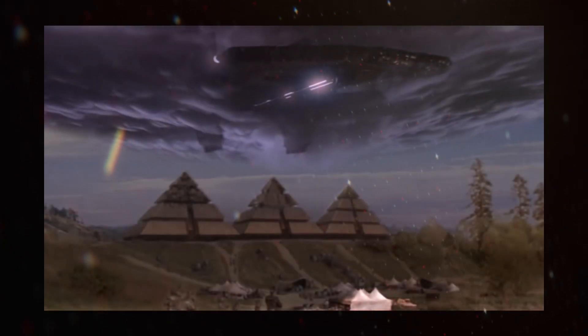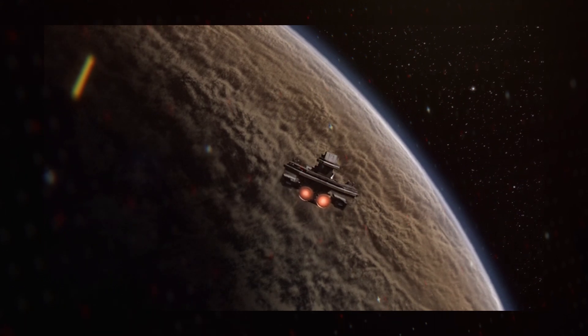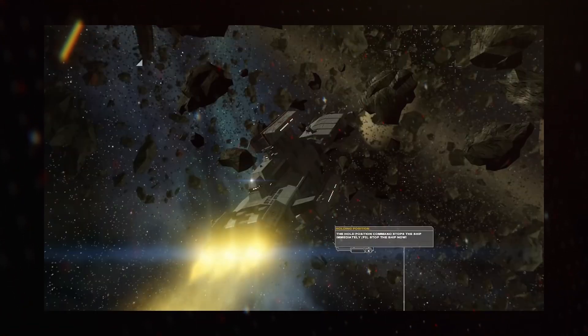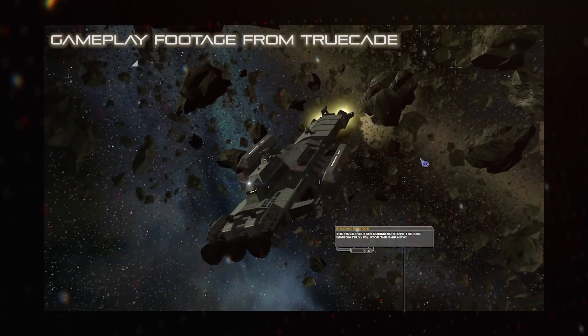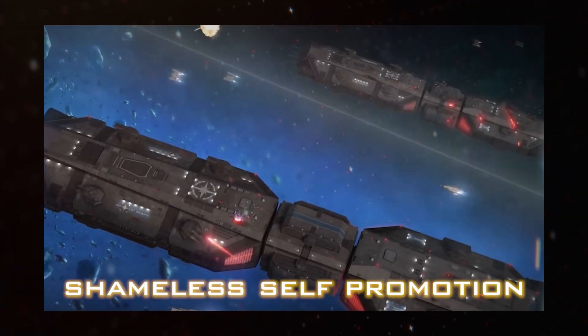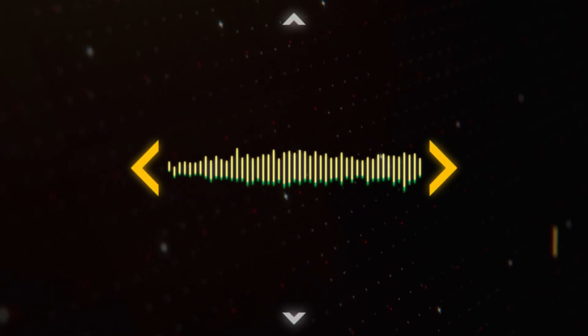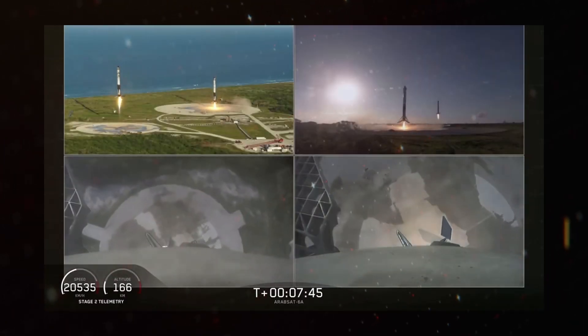Stargate SG-1 has both the Asgard mothership and the BC-303 Prometheus include deceleration drives for atmospheric entry and landing. Nexus: The Jupiter Incident has some vessels with full-sized drives mounted on their fronts, used for deceleration, a design feature that also shows up on many warships in the Sojourn. Additional landing engines may also be on the ship, unless it pulls a SpaceX and lands on its tail, or if the vessel is just flat-out incapable of landing.